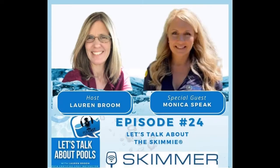Welcome everybody today to the Let's Talk About Pools podcast. On today's episode, we're going to talk about the Skimmy. I'm interviewing Monica Speak, who's the owner of the Skimmy.